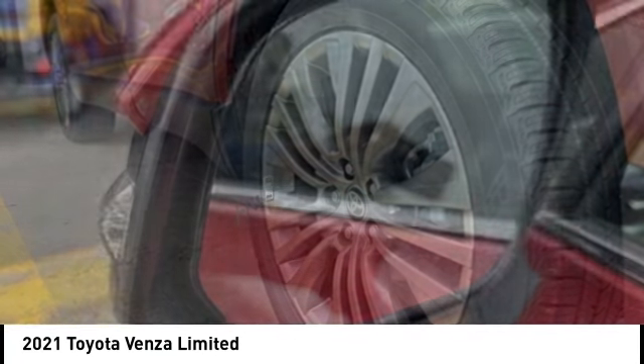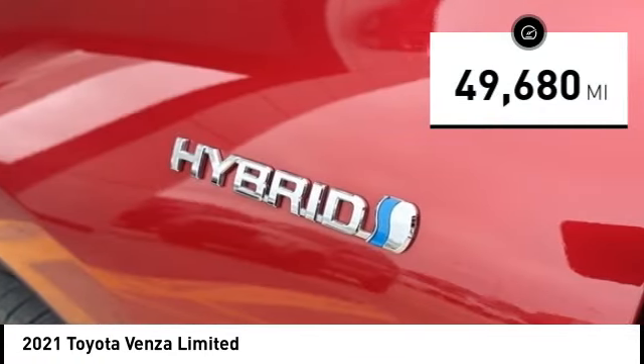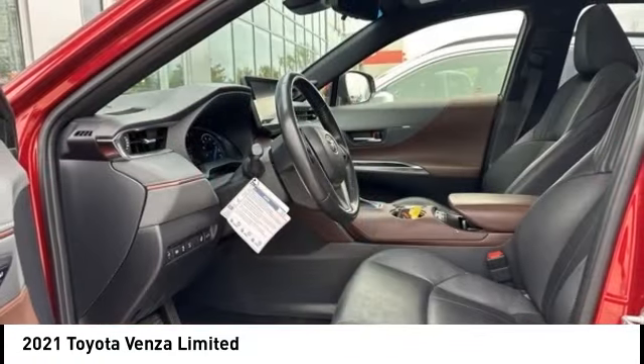You're more than one thing. So is Venza. This vehicle has less than 50,000 miles. Here are some of this vehicle's great options.